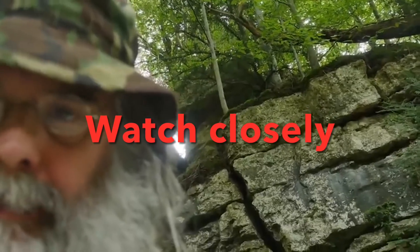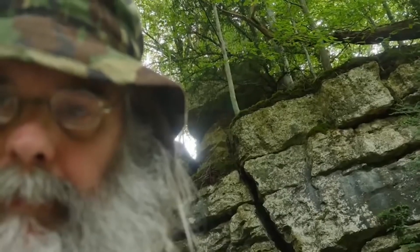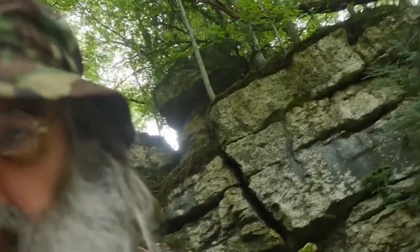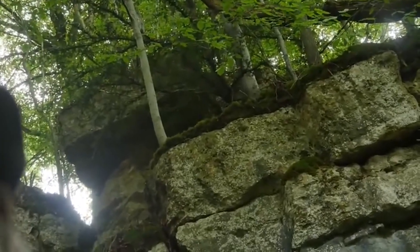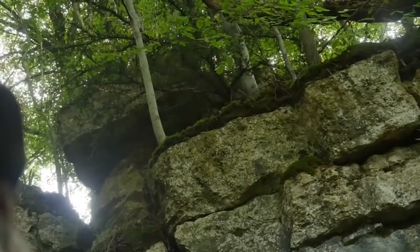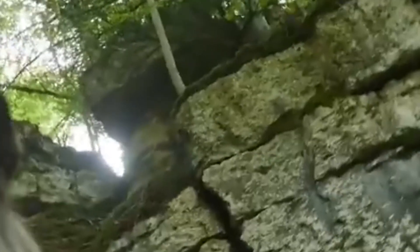Watch closely on top of the cliff. No, he's not there. I'm sorry about that. He was doing it. Oh, there he is. There. At least we've got a shot of one. We'll just keep it up there.